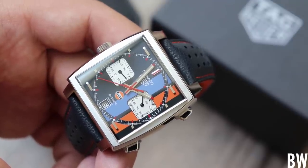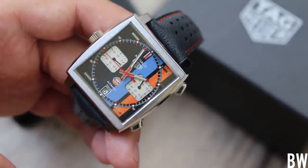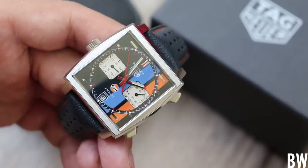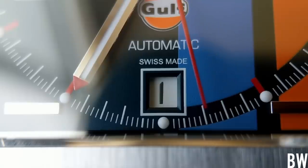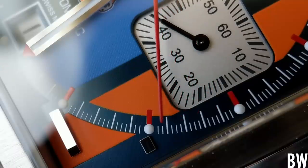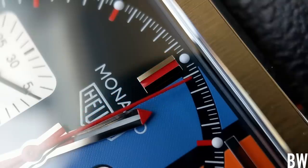One last thing I really enjoy about the Monaco is the crown placement. The chronograph buttons are on the right side — the three o'clock side — and the main winding crown is on the left side, the nine o'clock side. The reason Heuer did that when they released the Monaco was to emphasize the fact that you didn't need to wind this movement — it was automatic winding. They were trying to be the first brand to bring a fully automatic chronograph to market. So the crown is on the opposite side just to emphasize that it's secondary to the main attraction: the large function pushers on the right-hand side.